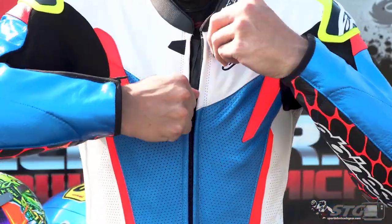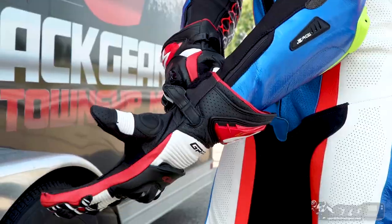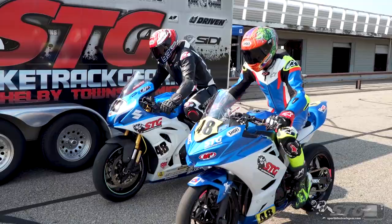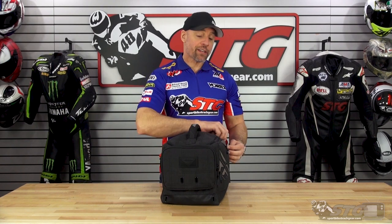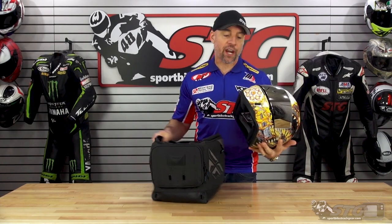Hey, I'm Brian Vann, SportbikeTrackHere.com, here with another Kick-Ass Helmet Graphic of the Week. Inside our Fly Racing Helmet Garage, we've got one of the latest and greatest from our friends at ICON.